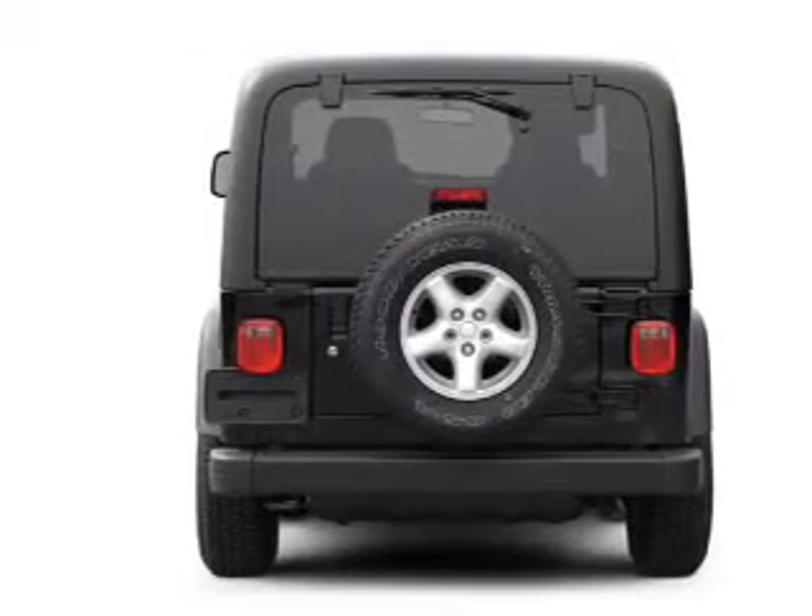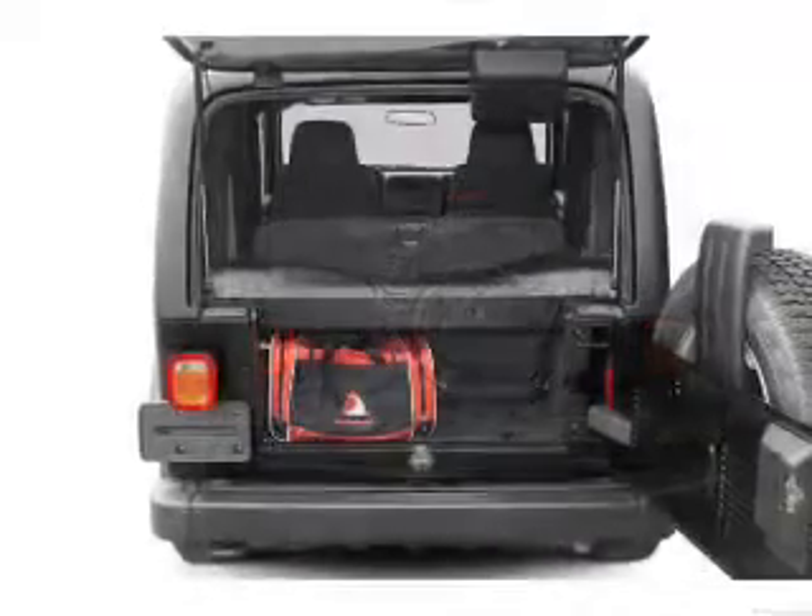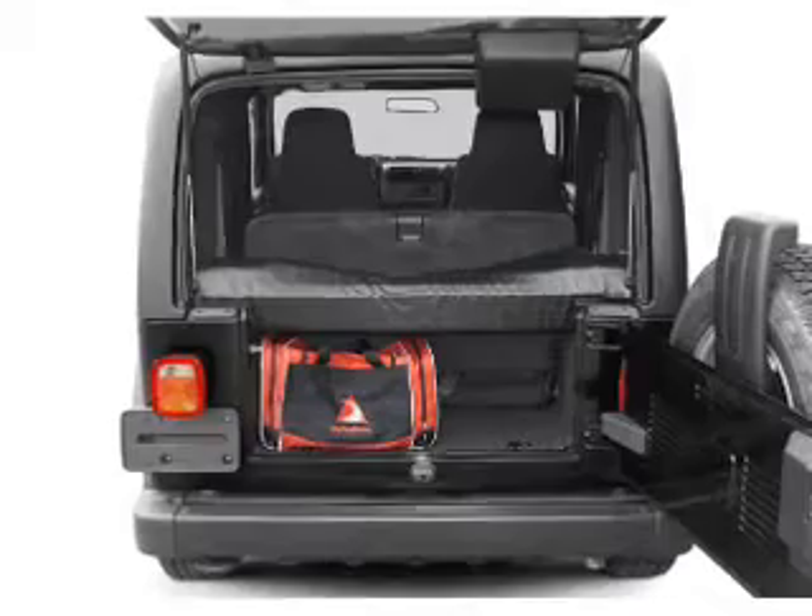With a solid 6-cylinder engine, the powertrain includes 4-wheel drive connected to a smooth shifting transmission.